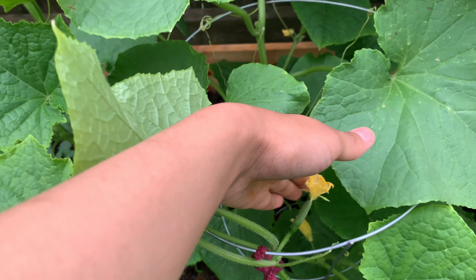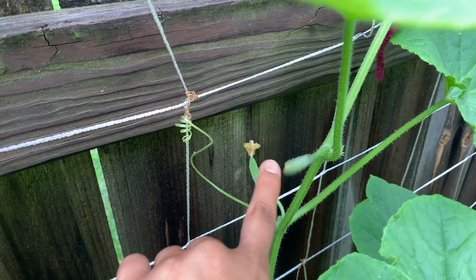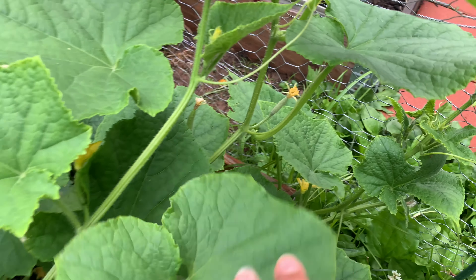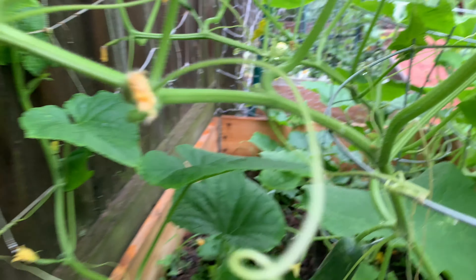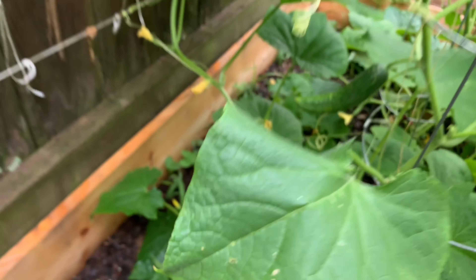I'll show you guys a bunch of the cucumbers — there's some right there, there's some right there and there, one over there. There's lots of them down here and over here, just everywhere. And then here's the big cucumber — do you see that? I'm excited to harvest this soon, it's growing really nicely.